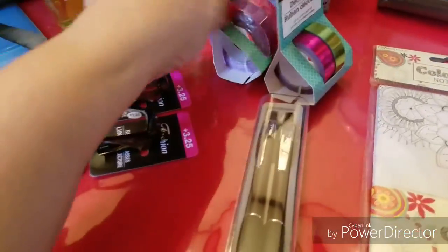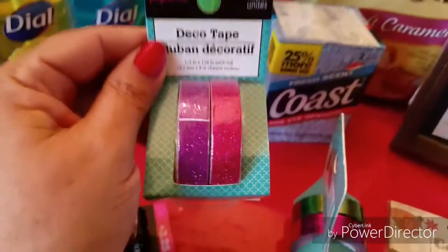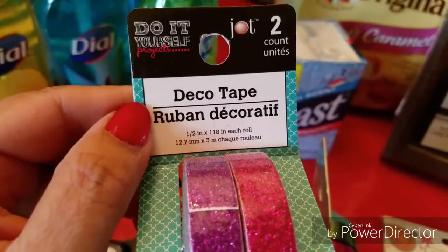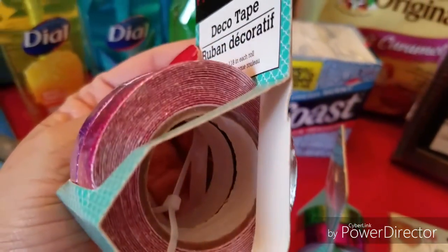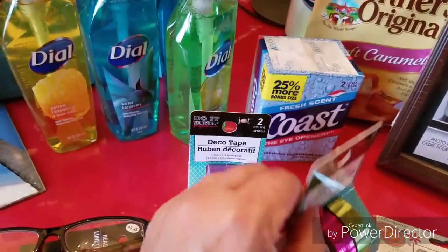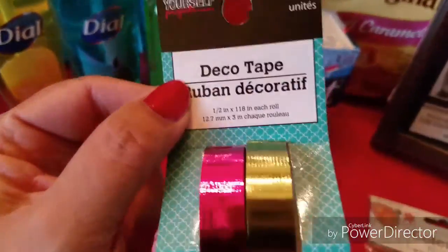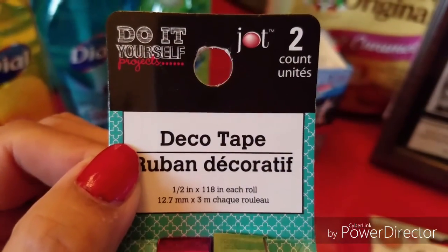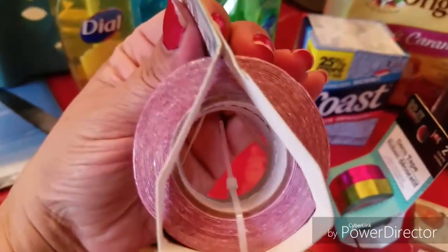Then I picked up some deco tape for my upcoming DIY planner videos — just for my stash. This is by the Jot brand and you get two in the pack. It's a foil-style deco tape with a good amount on each roll, and this other one is a thicker tape with lots on it as well.